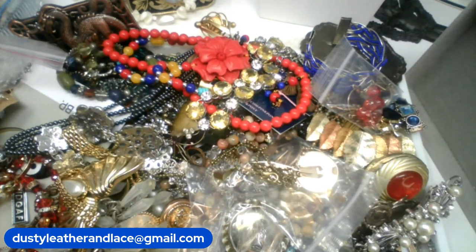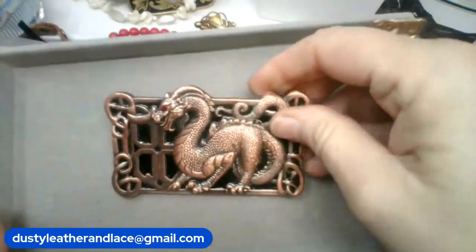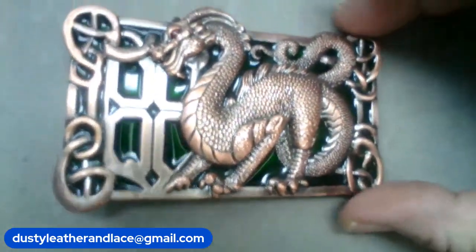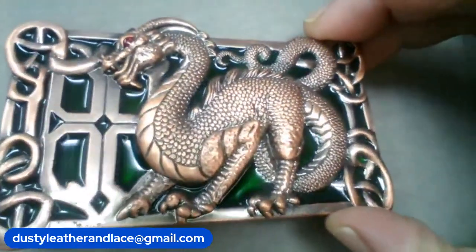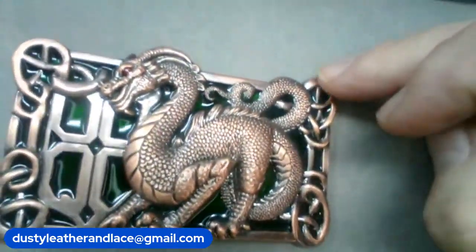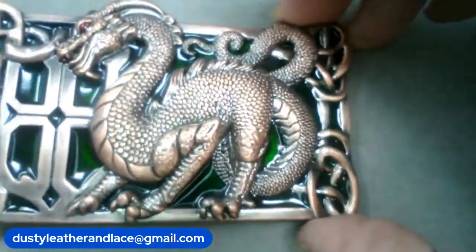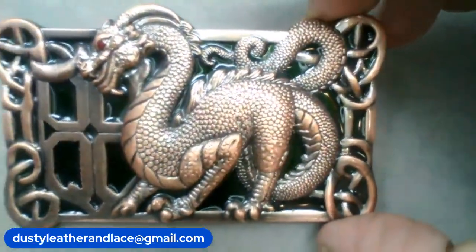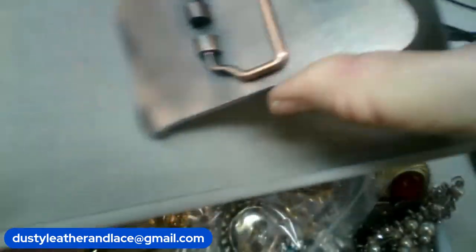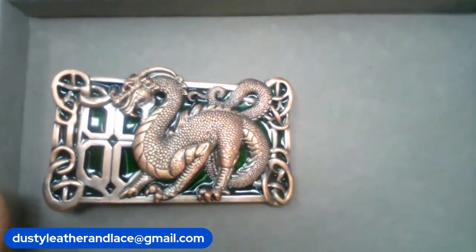Let's do some belt buckles. I have this one — it's copper and it's got the dragon and then almost like a green enamel animal in the background, and then these windy branch-like designs. Really awesome — here's the back. This one is going to be $14, keyword 'dragon.'